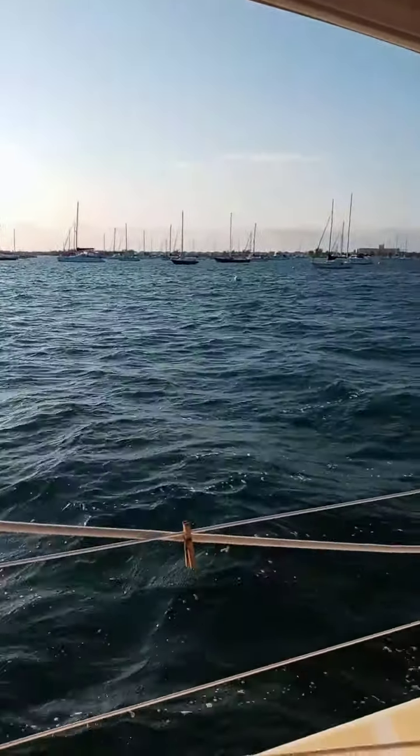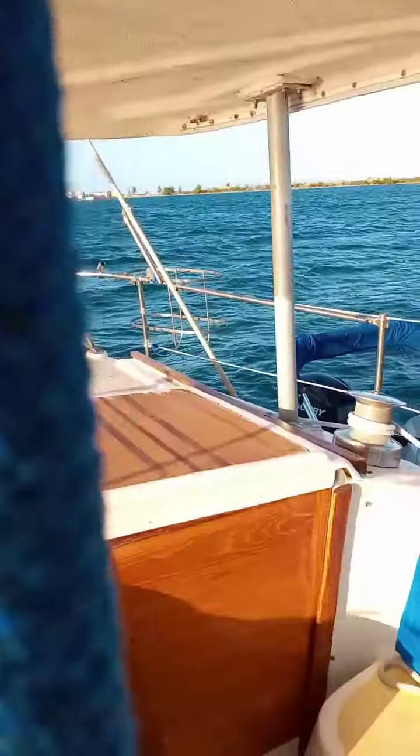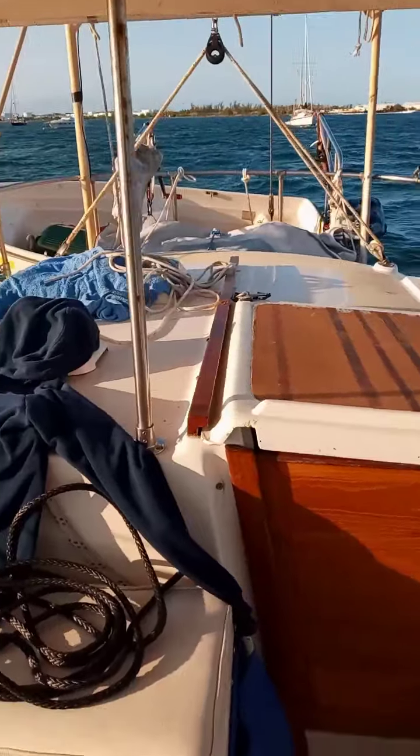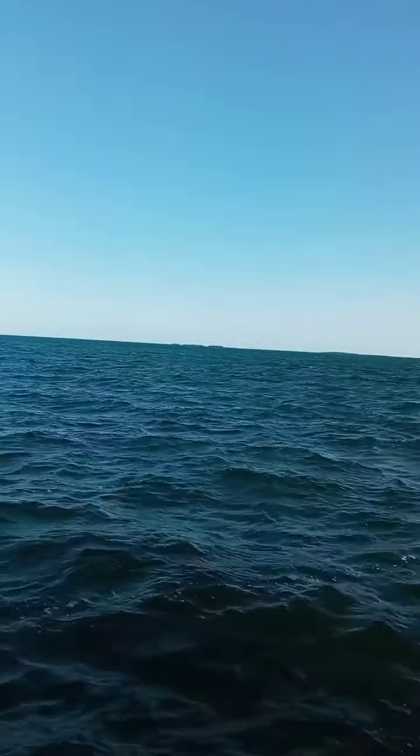Here we are all the way out on the outer edge of the Garrison Bight mooring field. It's a long ride back into town, and this is your morning commute. But it's a million-dollar view.